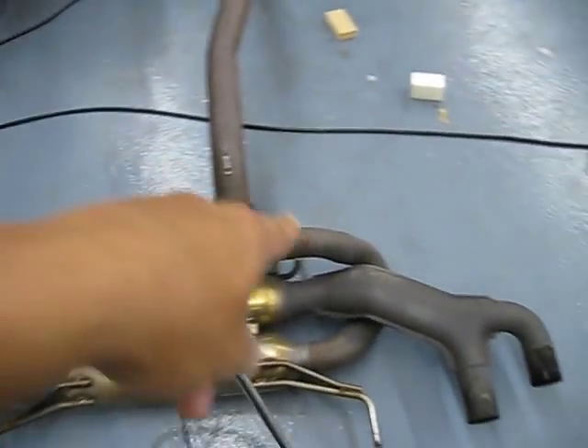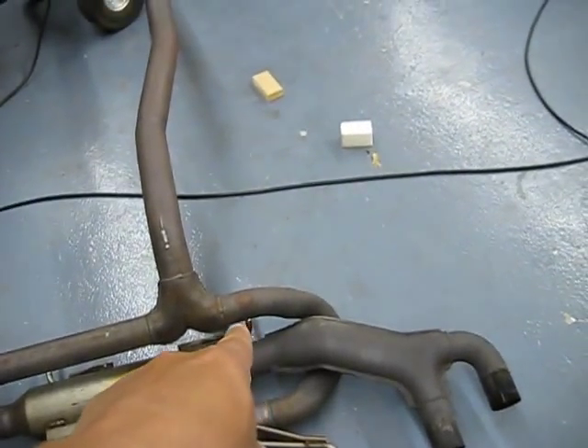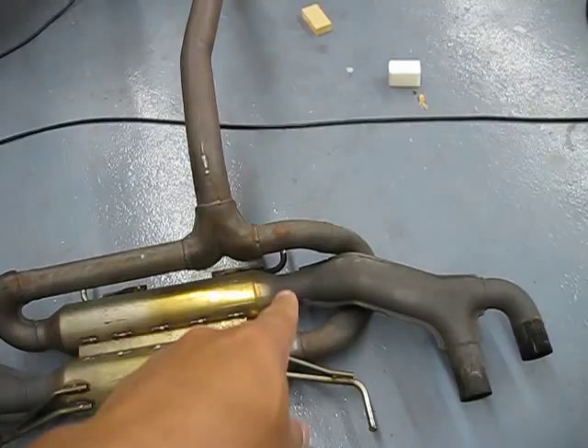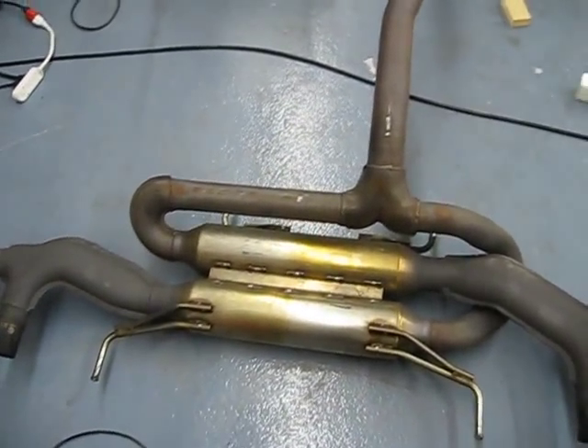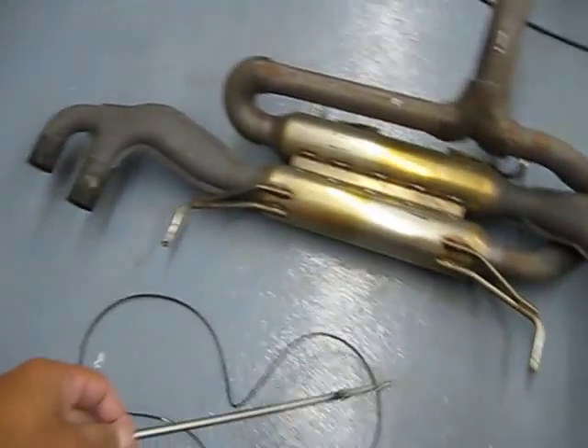So on this stock GTR exhaust, the one coming out of the driver's side actually doesn't flow as much as the one coming out of the passenger side.